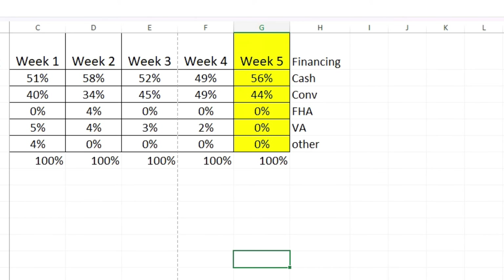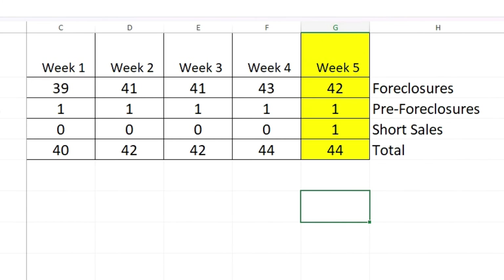Looking at the foreclosure numbers compared to last week: down one foreclosure, pre-foreclosure the same, up one short sale — so we netted the same amount overall.